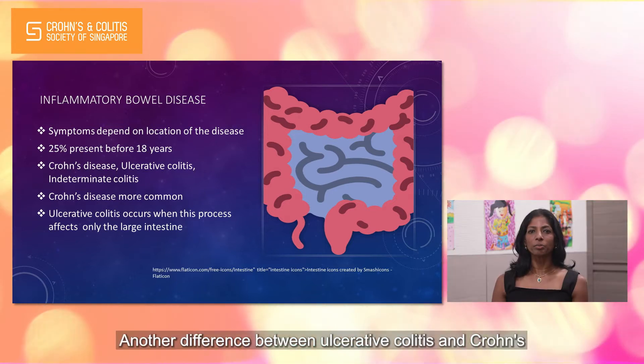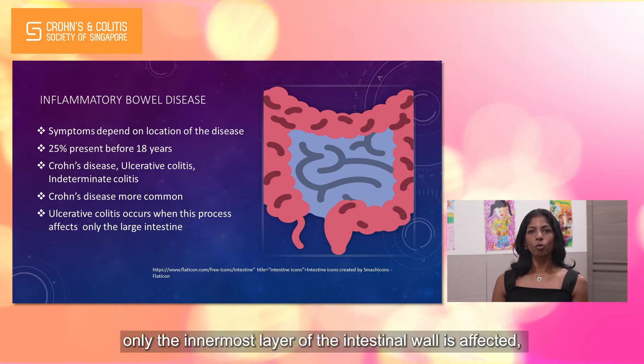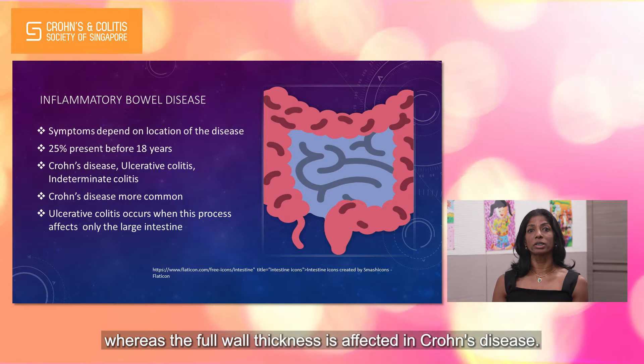Another difference between ulcerative colitis and Crohn's is that in ulcerative colitis, only the innermost layer of the intestinal wall is affected, whereas the full wall thickness is affected in Crohn's disease.